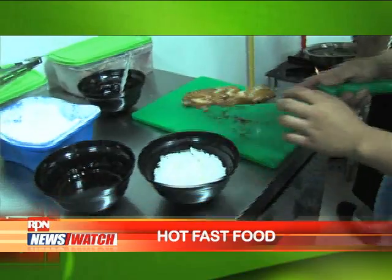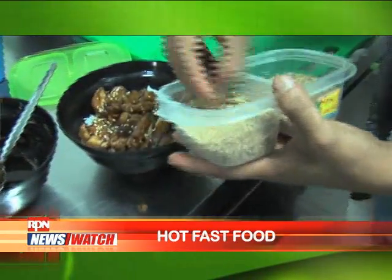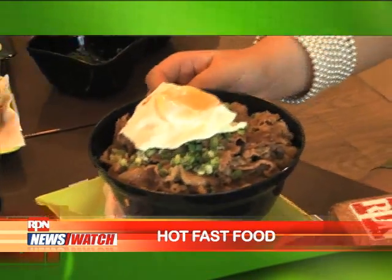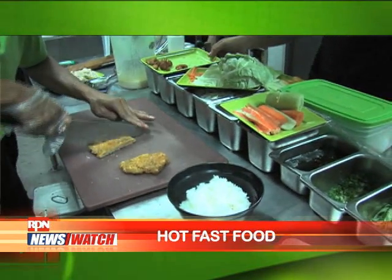The whole concept is hinged on the beef bowl restaurants in Japan. There are three major beef bowl concepts in Japan: Yoshinoya, Matsuya, and Sukiya. We pattern the whole concept from these three major beef bowls.